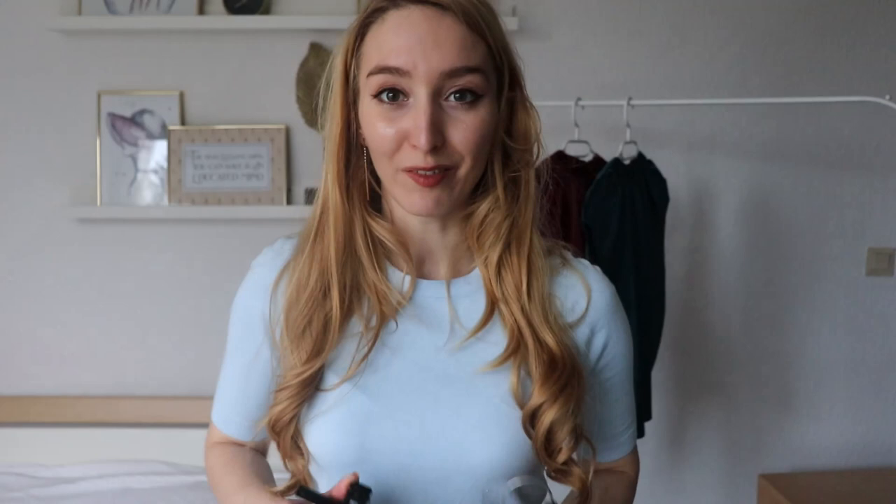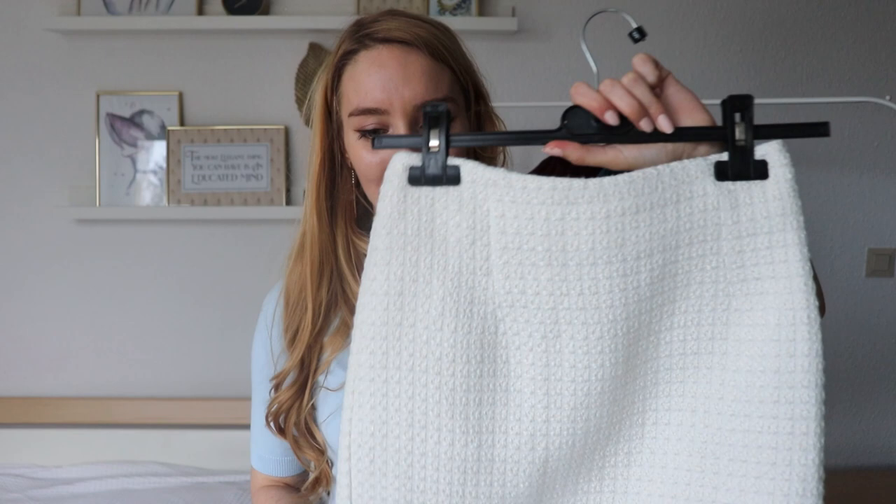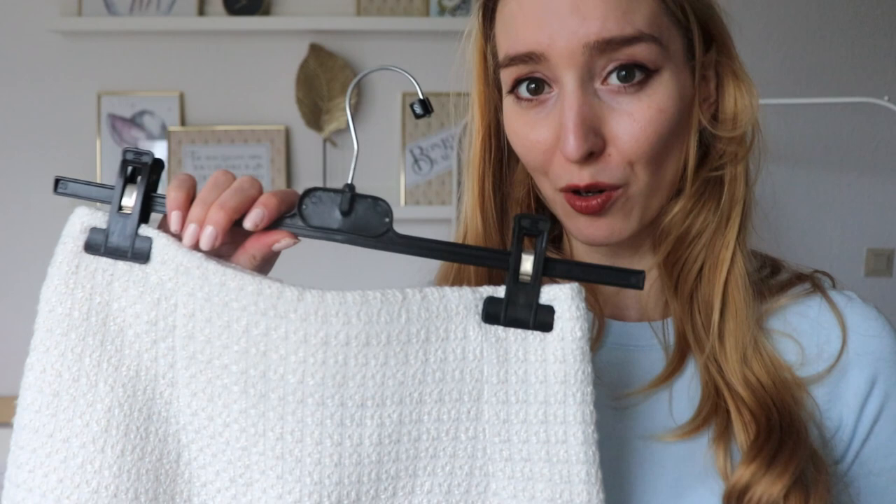The second skirt and the last item from my SHEIN haul is this white skirt. It is pretty similar to the first one but the shape is different — it's a pencil skirt, so it's a little bit longer than the first one. And it is more of a tweed material, because you can see here.